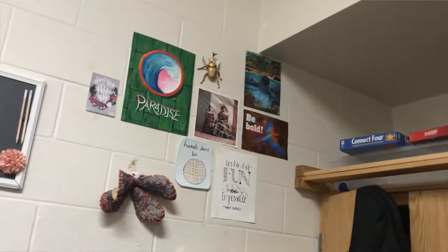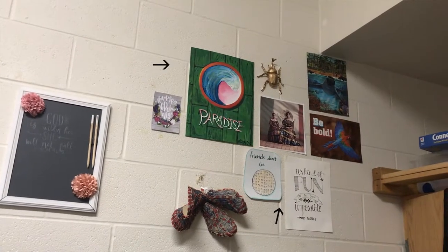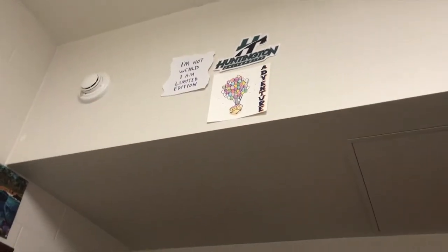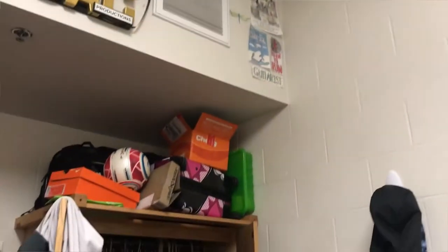So up on the walls, we like to have lots of pictures and artwork of sorts. On the wall over there, most of that Jess drew or made — the paradise thing, and she won the weird beetle. We just like to have little posters and pictures and everything up on our wall.